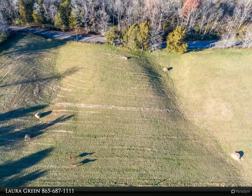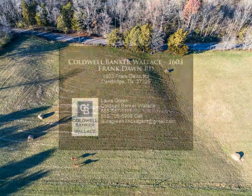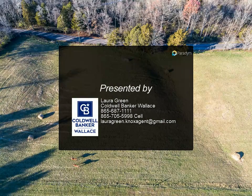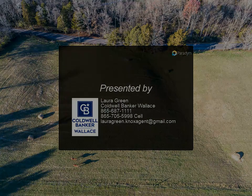The listing also includes a 1.58-acre vacant lot directly across from the front of the house. Note that the large workshop and garage building is not included in this listing.